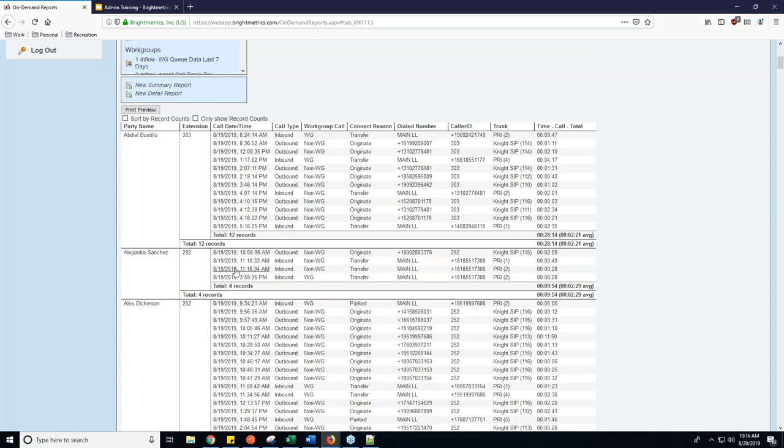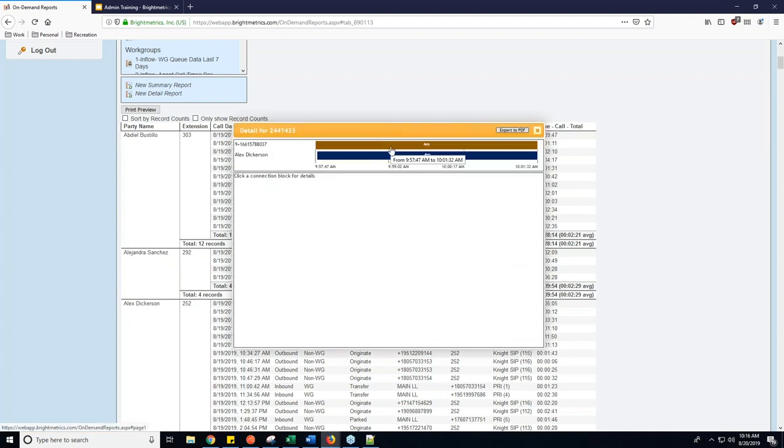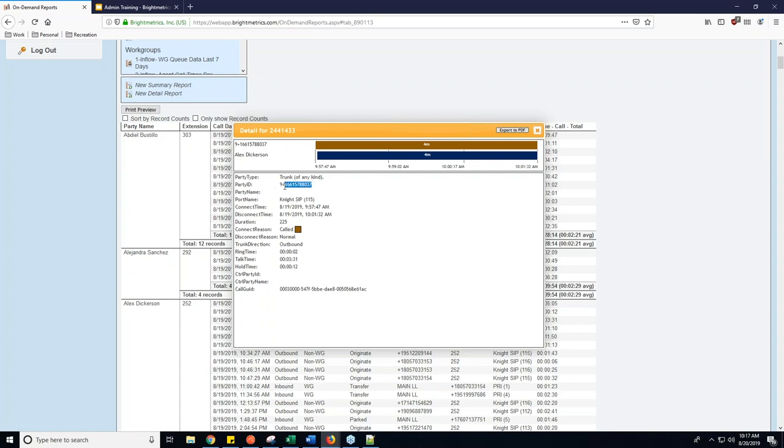We can take a look at specific calls by clicking on any of the hyperlinks. I'm going to click on this outbound call for a user. It will pull up an agent result with a detail for the call. If there are multiple legs — for example, a call comes into a main auto attendant, then bounces to a workgroup, then somebody picks it up — you'll actually see that in the timeline. You can follow the call, see how long they're on hold, how long they're waiting for an agent, and how long they're on the call with the agent.